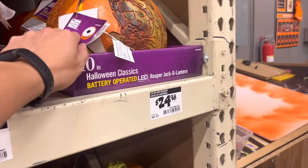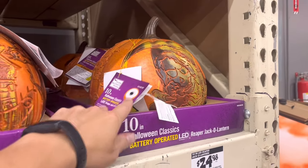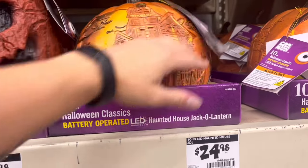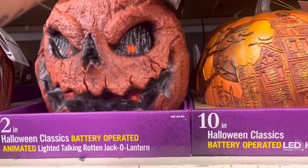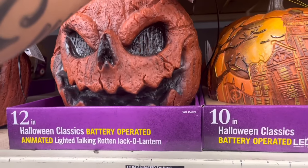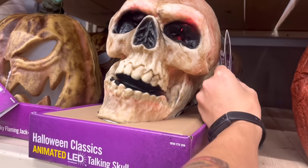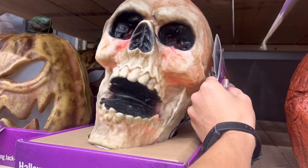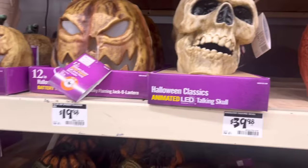We got more weird little reapers. You can't really see them lighting up. Haunted house — pretty cool, but not that great. This guy looks awful. Are you frightened yet? You will be. That's 40 bucks — no thanks.